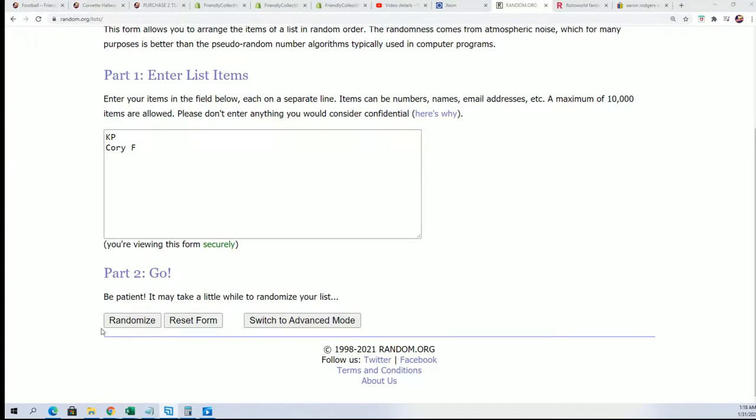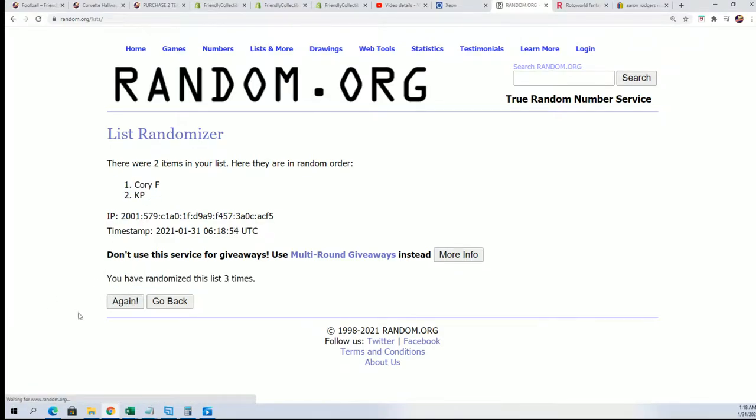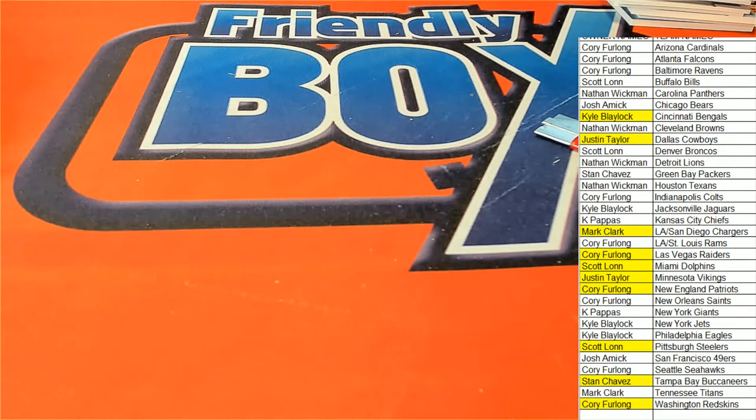Seven times three — lucky number seven. Number seven, congratulations KP, nice one! Alright, lots of nice things coming out of that 2008 Upper Deck break.